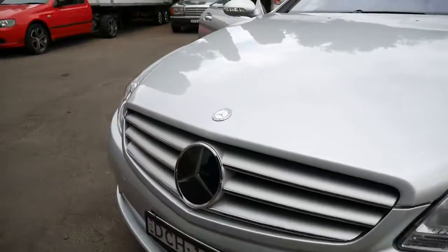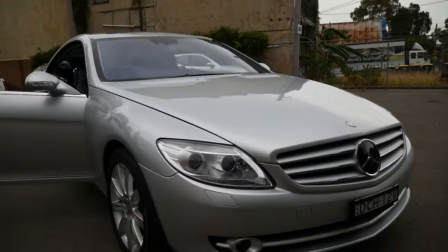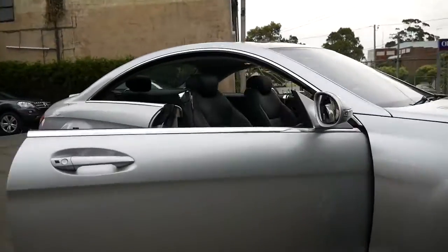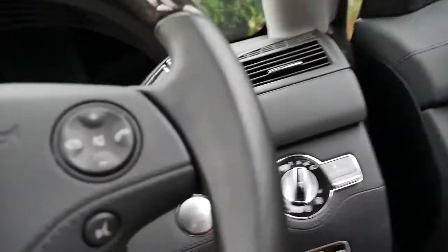This car is fitted with night vision as well — it means that if you go into a car park or if you're driving on the freeway in the country, you can see things on the dashboard that you wouldn't normally see with normal eyesight. We've also got keyless start — just push the button.